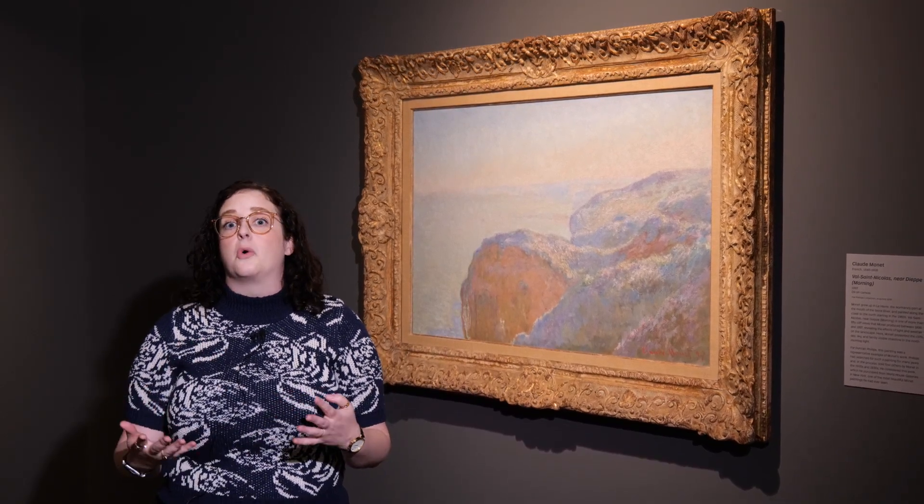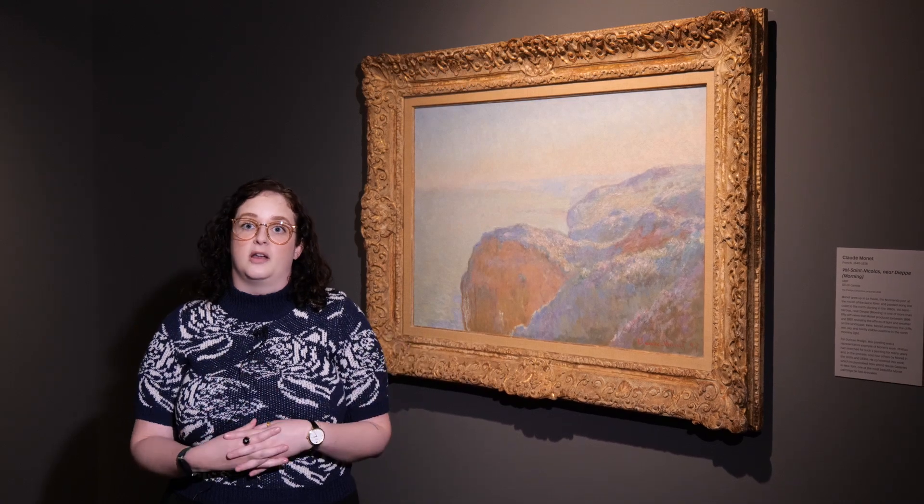He even sold four other paintings by Monet in search of one just like this.